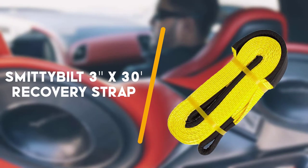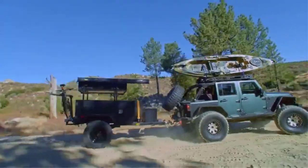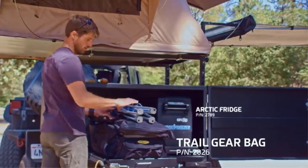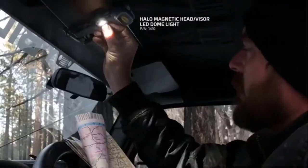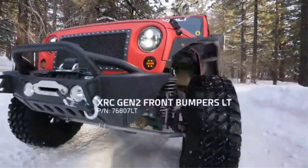Third up is the Smittybilt 3 inches by 30 feet recovery strap. The Smittybilt recovery strap is another high quality strap on our list. Smittybilt has a reputation for producing a super product and this recovery strap won't let it down. The product also allows you to connect to the trailer hitch easily.